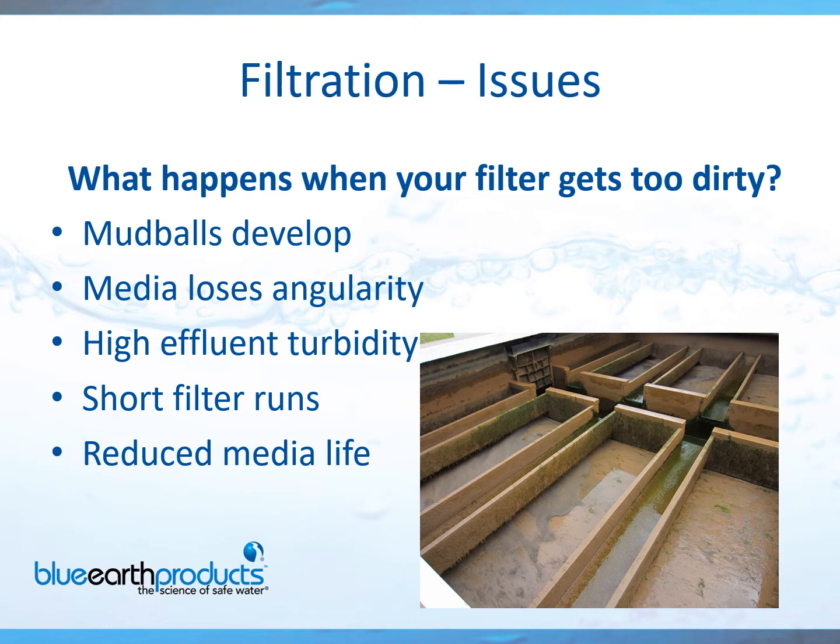The last few slides have been about cleaning the filter walls themselves. But for you operators out there, let's discuss filtration issues. What happens when your filter gets too dirty? Do you have any mud balls developing? Is your media losing angularity, basically becoming rounded? Any high effluent turbidity? Are you having shorter filter runs? Is the media itself looking worn, rounded, and heavily contaminated? If you're having any of these issues, we can absolutely help you.